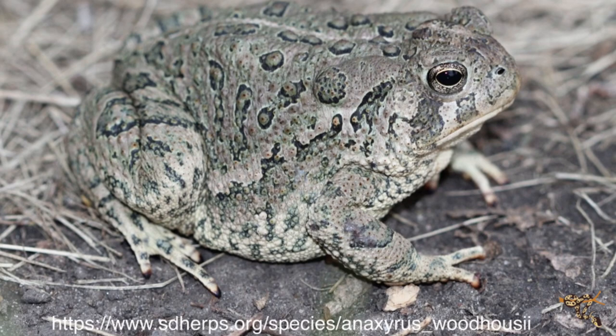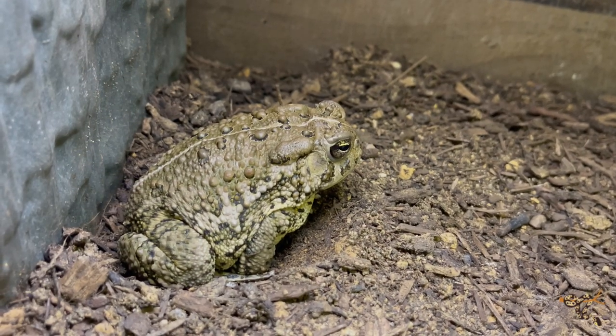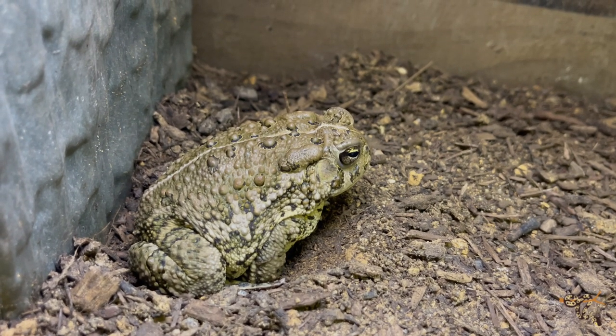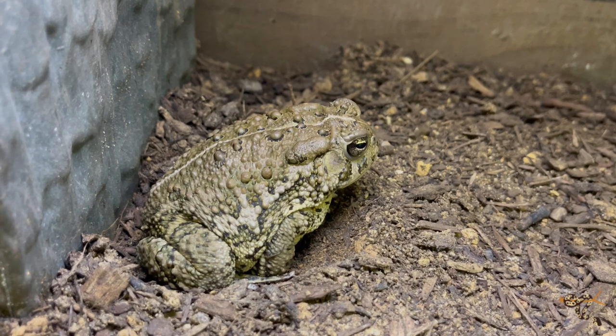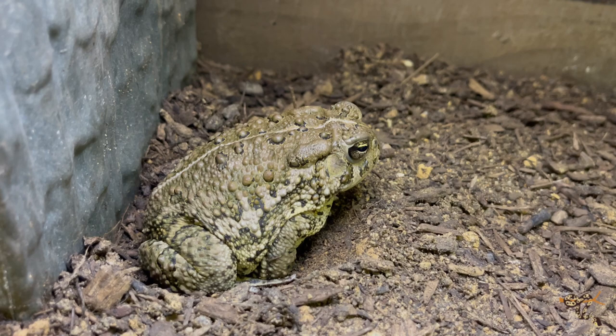The Woodhouse toad is native to North America. It's named after American naturalist Samuel Washington Woodhouse. They have a really huge range spanning from Washington to Montana, all the way south down to Mexico — basically a big chunk of the middle of America. They're distinguished by the white line that grows across the back of adult animals as well as their warty speckles. They can vary in colors from gray to brown to a greenish color, and they're a medium-sized toad that can get between four to five inches long from snout to butt.